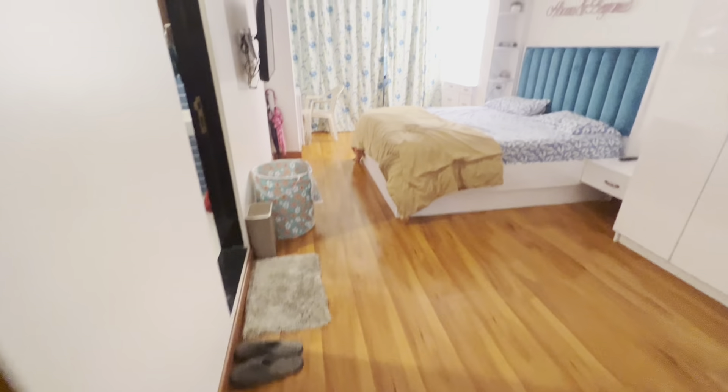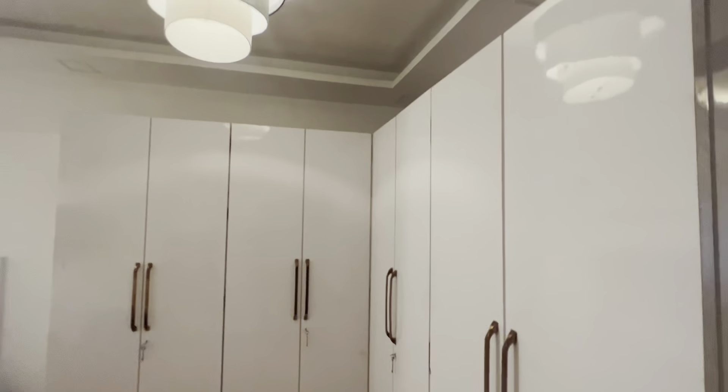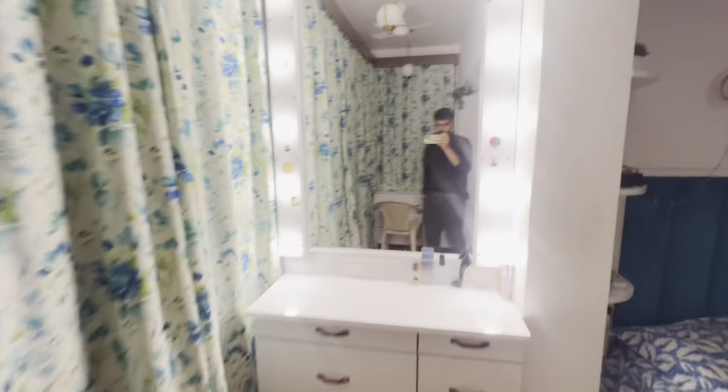Now let me show you the master bedroom. It is coming with wooden flooring, plus it has a proper wardrobe — a five-door or four-door wardrobe — plus a king size bed, plus there is a TV. Apart from that, you also have a proper dressing table.